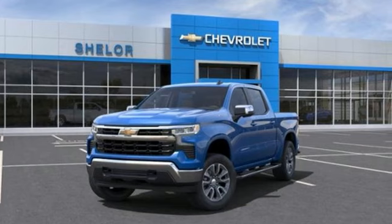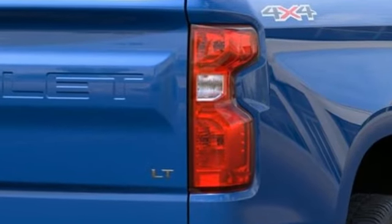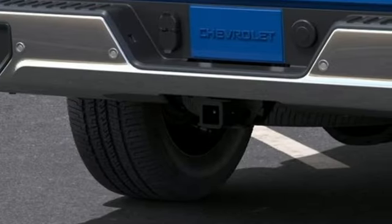Features include configurable instrument gauges, Wi-Fi hotspot, heated steering wheel, streaming audio, and automatic transmission.